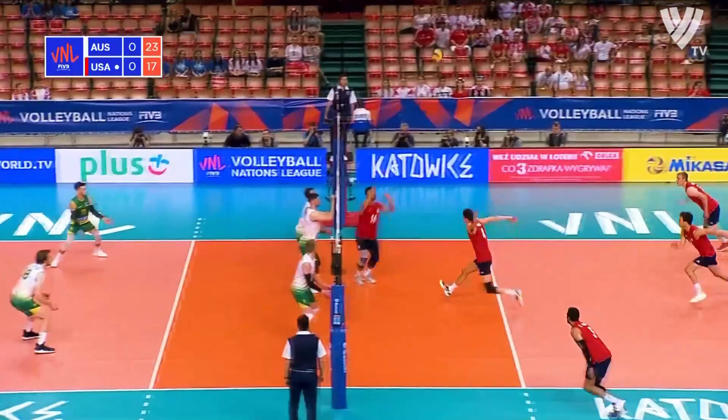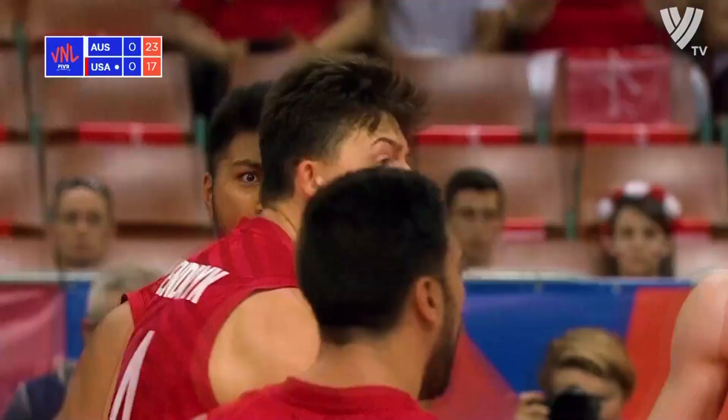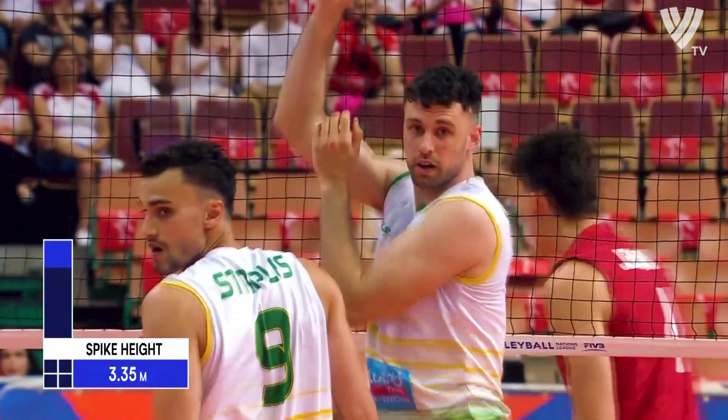A strong serve deflected right back into the US side of the court, and from there they were always going to get on top for the Americans for the first time in a long time. Is it too little, too late?